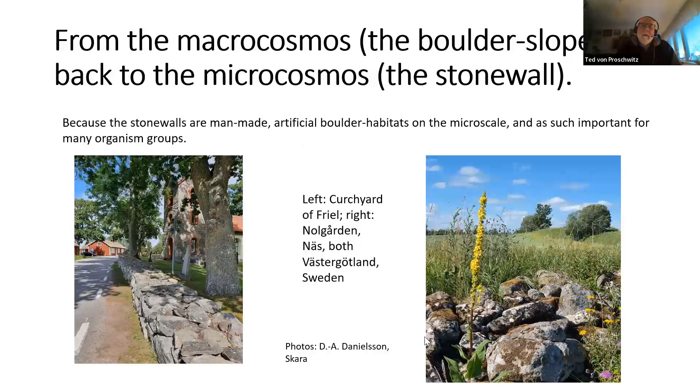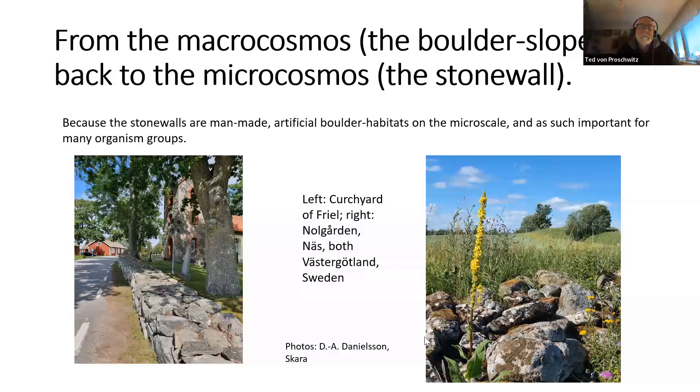Stone walls are man-made artificial boulder habitats and as such they became important for many organism groups. Here is an example: a churchyard at Friel in West Götland and a more simple wall from Nurgord in Nes — they may look very different but they have boulders or stones in common. Similar habitats are also ruins, like Rangnitz-Holmen in Boslä in Sweden, the remains of a fortress.